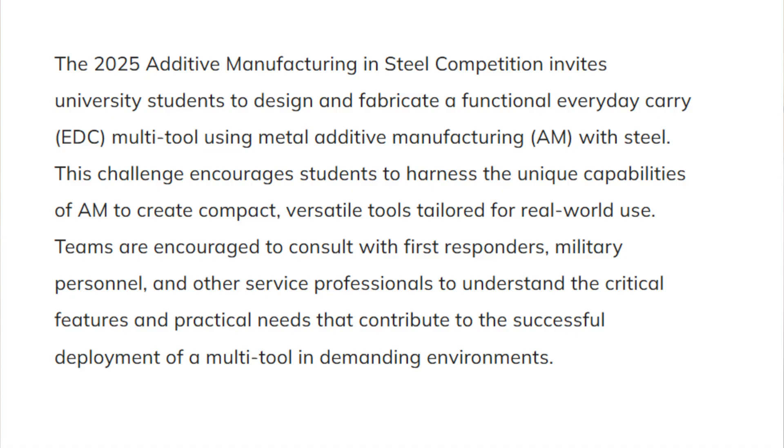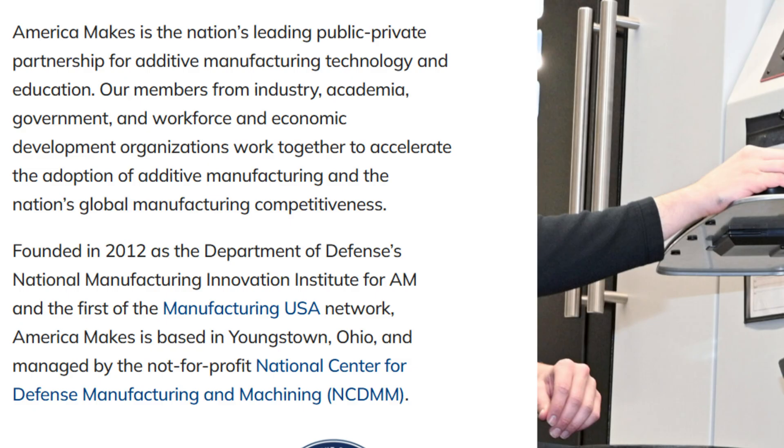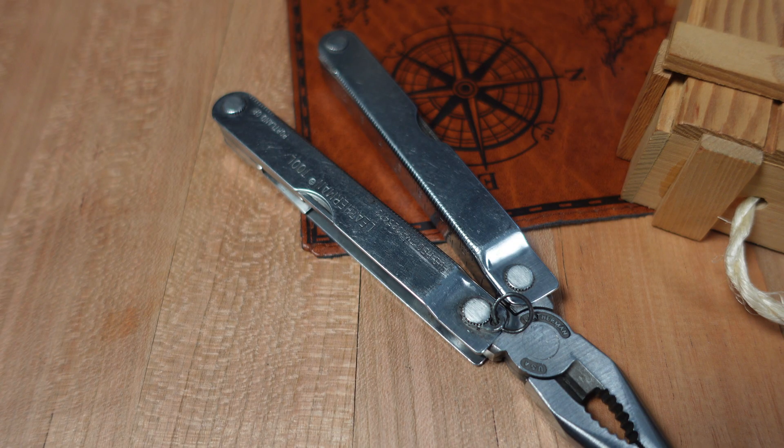The reason I asked whether the government is funding this is that America Makes talks about advancing the technology and growing the workforce, and notes it was founded in 2012 as the Department of Defense's national manufacturing innovation institute for additive manufacturing — the first in the Manufacturing USA network. America Makes is managed by the not-for-profit National Center for Defense Manufacturing and Machining. So by a strange coincidence, the Department of Defense may be funding multi-tool research. Is this a good thing? What do you think the teams will make? I doubt we'll ever see the results, but that would be really cool.